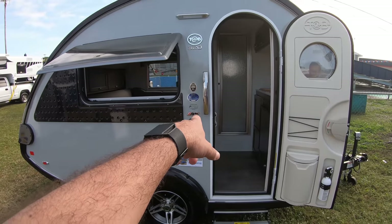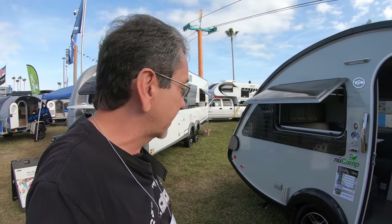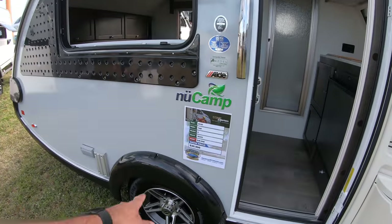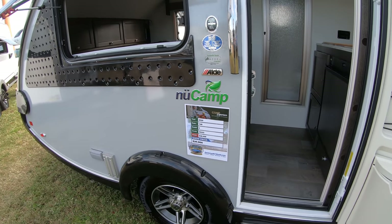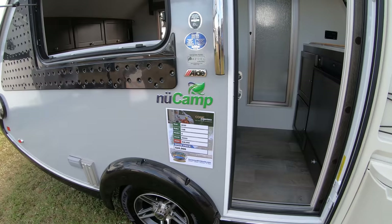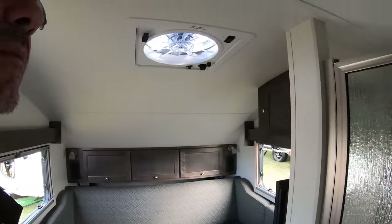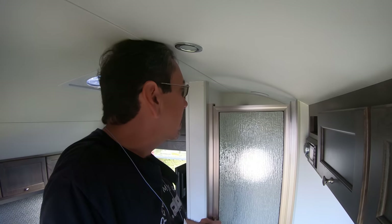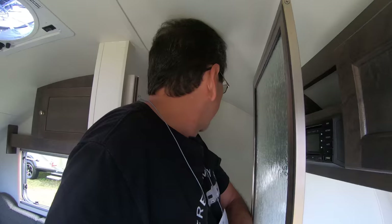By the way, these have the Aldi heating system, which is that combination of a water heater and furnace. And this one is $29,000 here at the show price. This is the TAB 192.32 model S. And this one is very similar to the other one that we stepped in that I barely fit in. As you can see, I'm hitting my head on the ceiling here. So this is definitely an RV for shorter people.